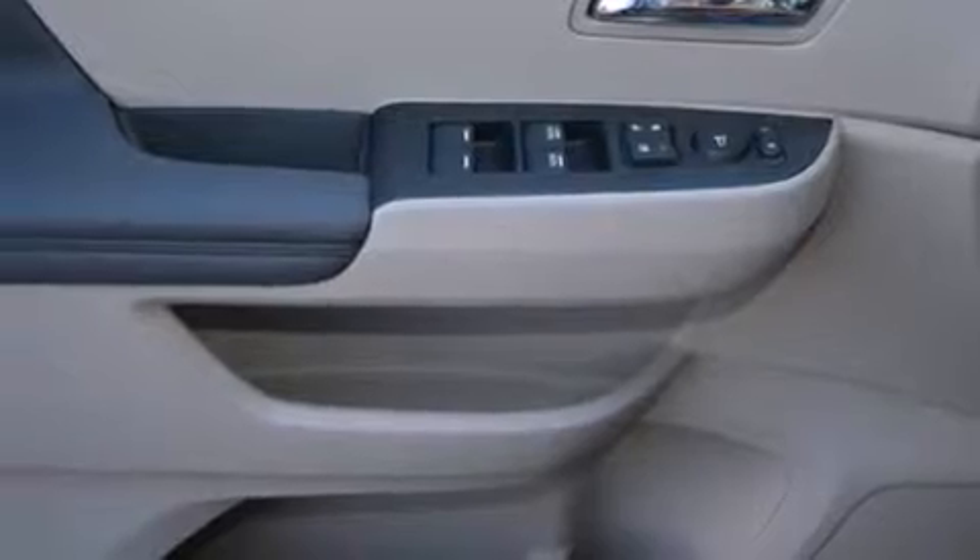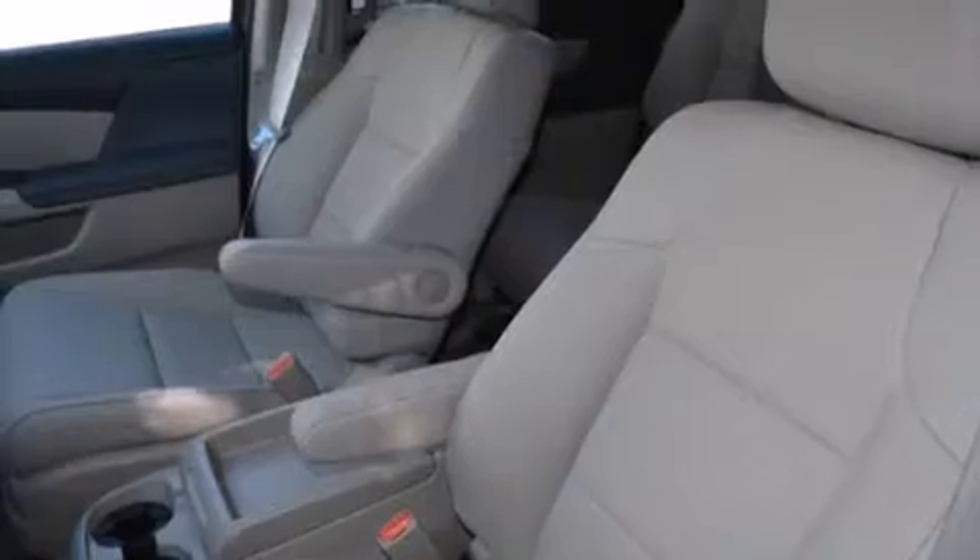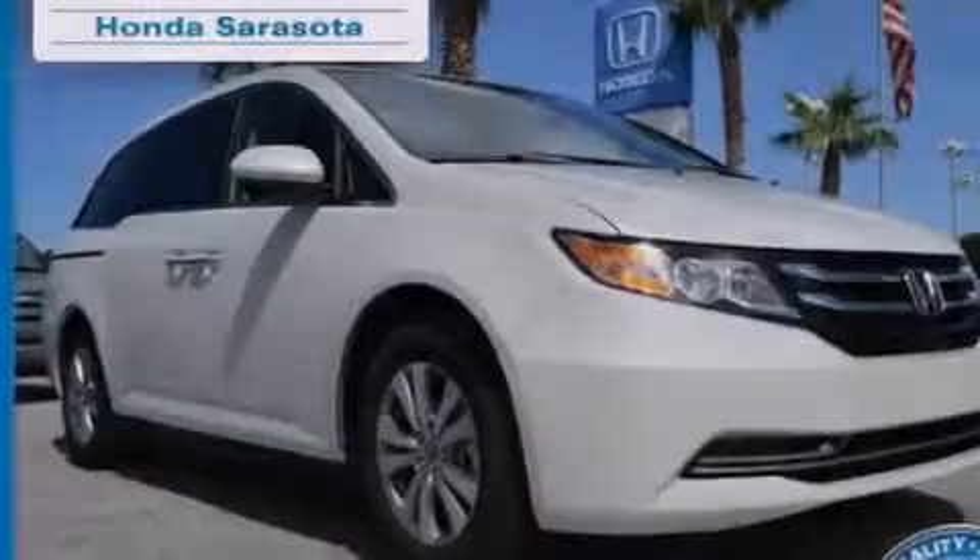A rear spoiler, stability control, a power rear lift tailgate, and the leather seats provide great support and create an overall luxurious feel.